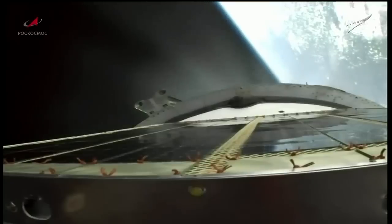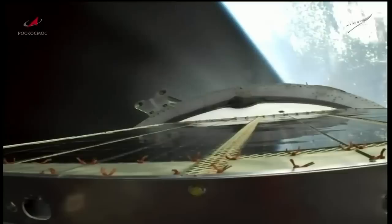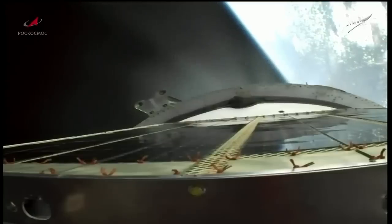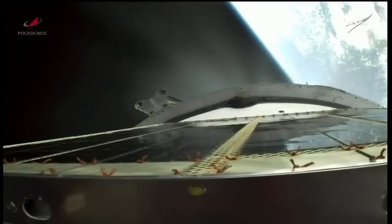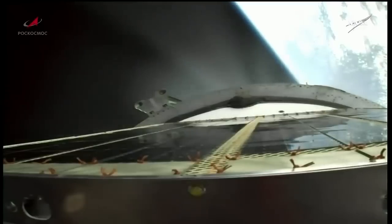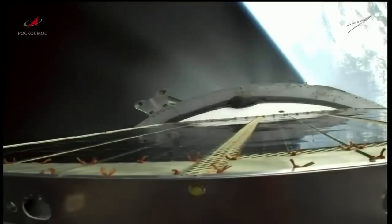Seven minutes 20 seconds into the flight, about 90 seconds of powered flight remaining. The flight continues to proceed in nominal fashion according to the flight controllers in Baikonur, at the 7 minute 45 second mark into the flight, about one minute of powered flight remaining.